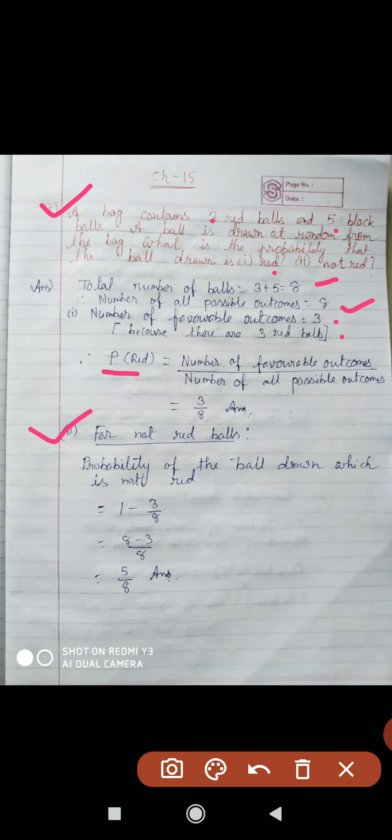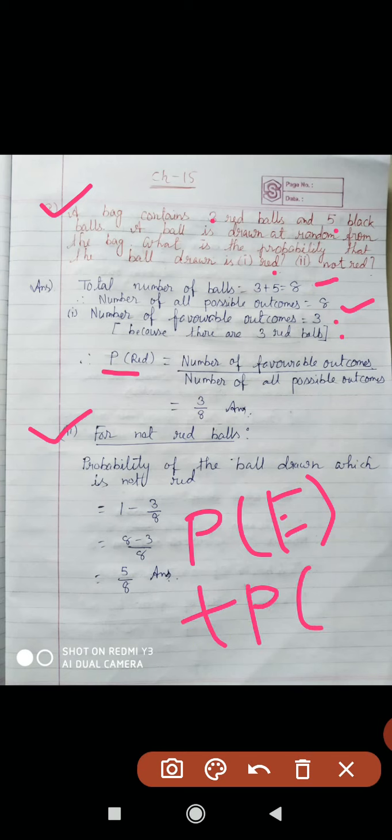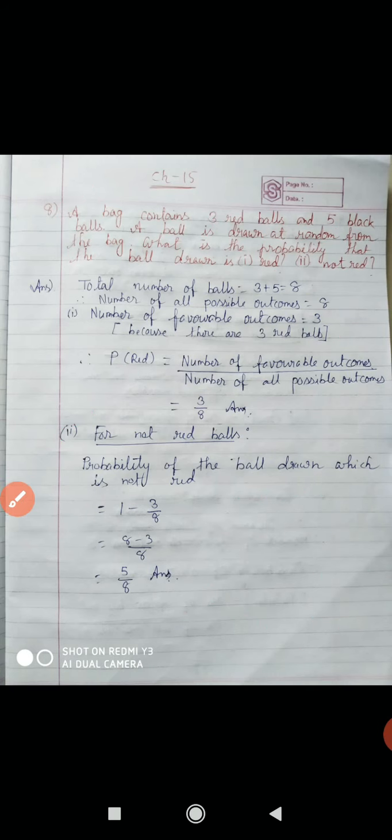The second question is: find the probability that the ball drawn is not red. You know that the probability of getting a red ball plus probability of not getting a red ball equals 1. That is the formula: P(E) plus P(E bar) equals 1. So probability of red ball equals 3 by 8, therefore probability of not red ball equals 1 minus 3 by 8, which equals 5 by 8.